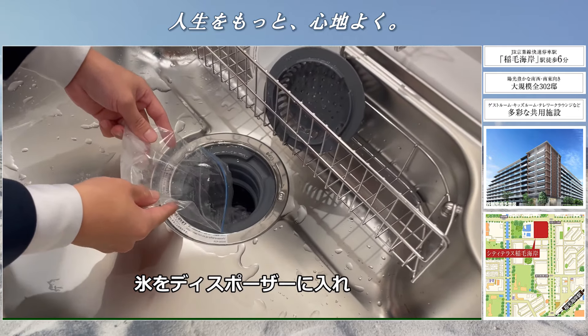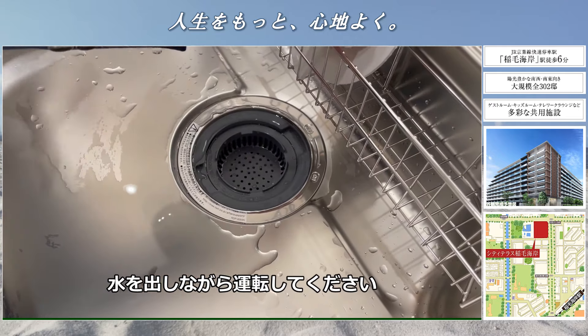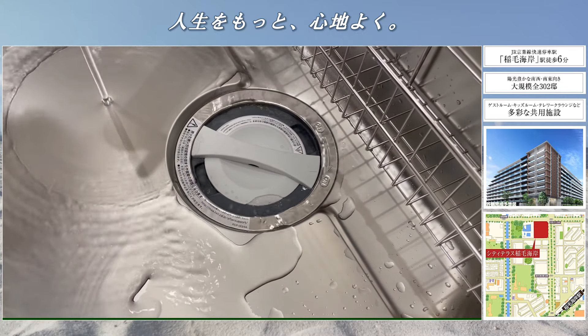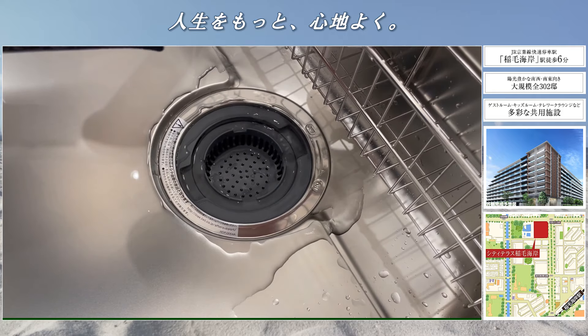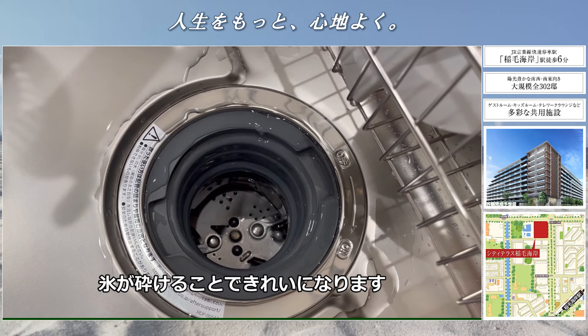他にも多量の熱湯や配管洗浄剤、防臭剤、薬品なども投入することができません。基本的には食べられるもの以外は処理することができません。続きまして固定方法です。週に1回程度、氷をディスポーザーに入れ、水を出しながら運転してください。氷が砕けることできれいになります。